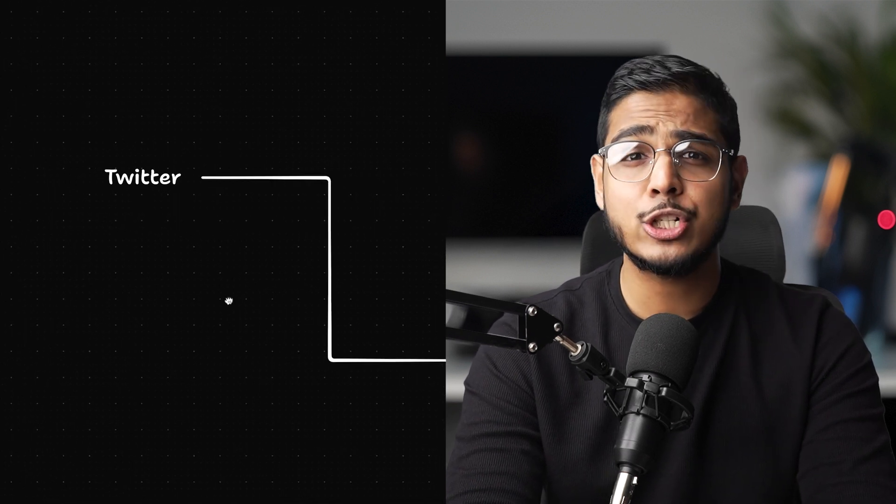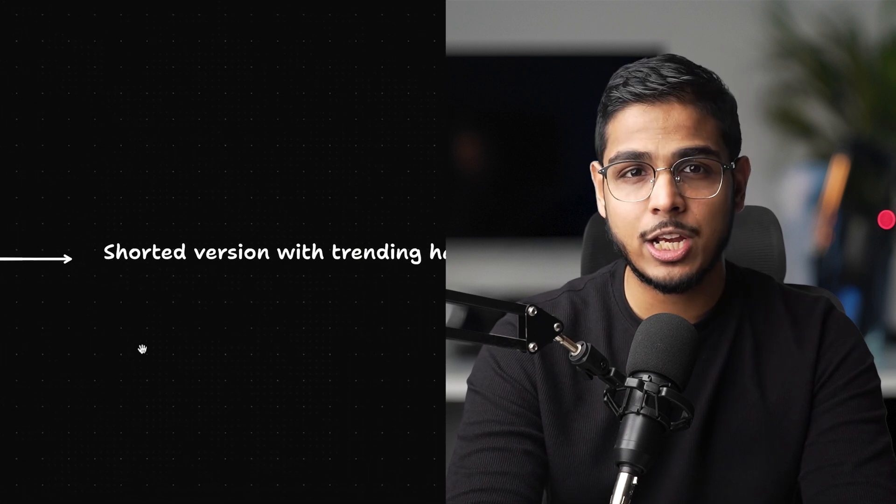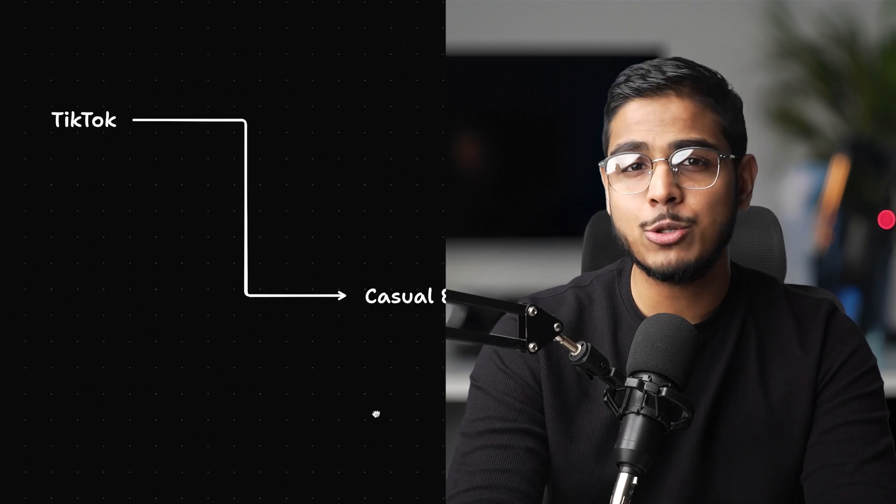LinkedIn gets a professional caption with industry hashtags, Twitter gets a shorter version with trending hashtags, TikTok gets a more casual engaging caption. The result: I'm consistent across all platforms with no extra work. My reach has increased over 40% just because I'm hitting every audience.